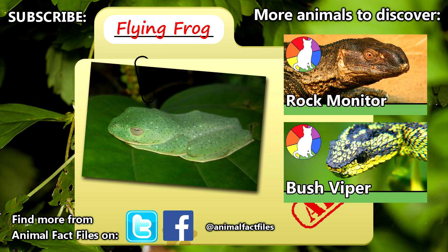Give a thumbs up if you learned something new today, and thank you for watching Animal Fact Files.